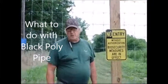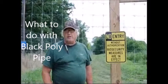Hi, this is Bill at Highland Hill Farm and today I'm going to tell you about an unusual trade that we have for you.